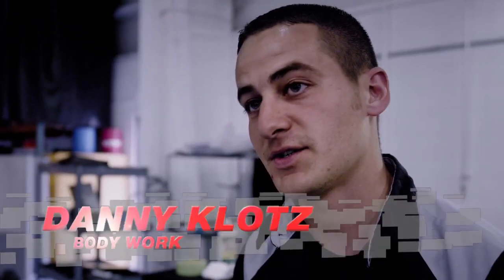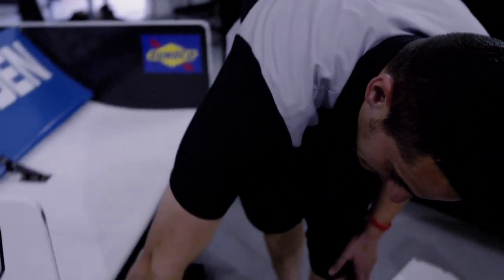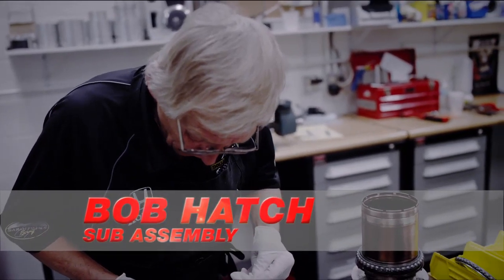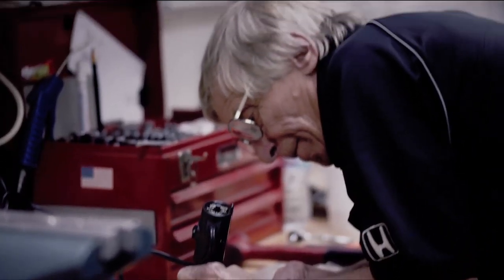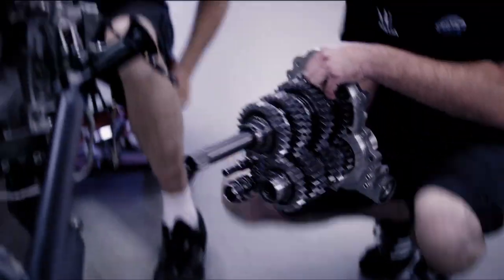Every track's different. If there's elevation changes or if it's a flat track, that'll vary what type of angle we'll run on. In this part of the shop, we take care of what we call the drive shafts and the uprights. We service them, send them out, and the mechanics can build the race car with it.